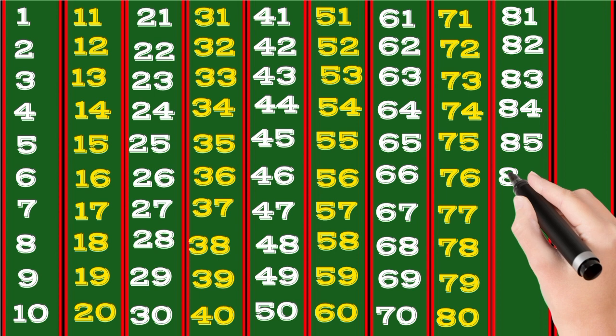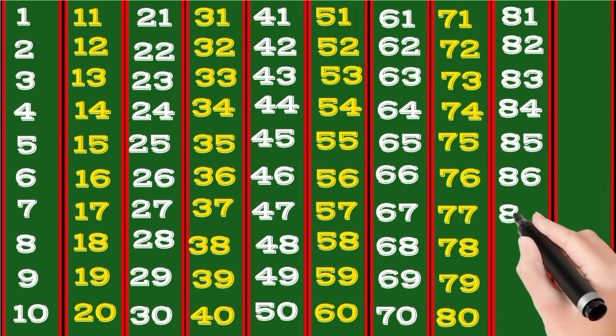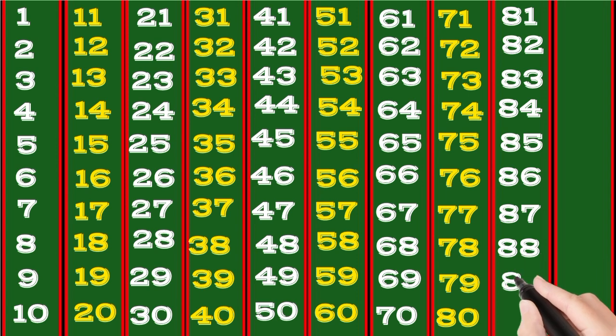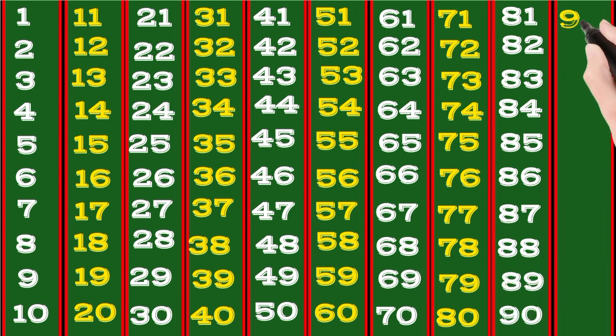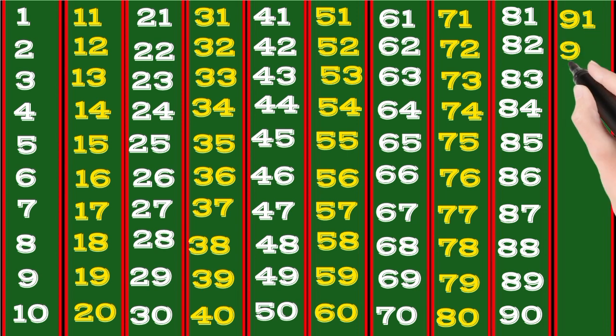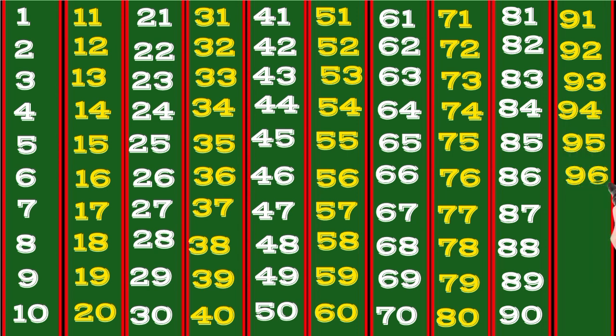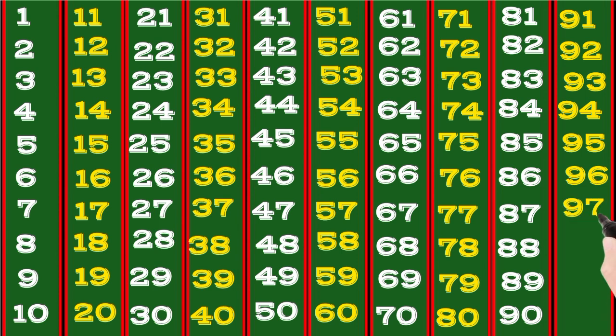86, 87, 88, 89, 90, 91, 92, 93, 94, 95, 96, 97, 98, 99, 100. Parade!